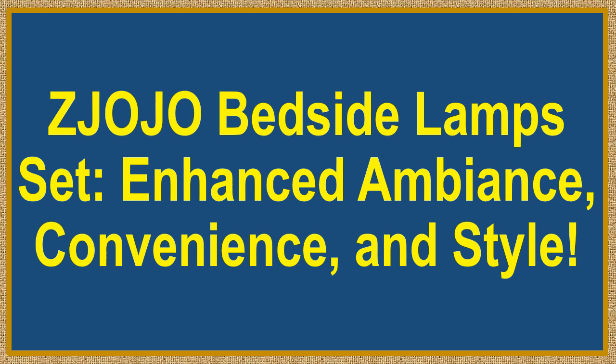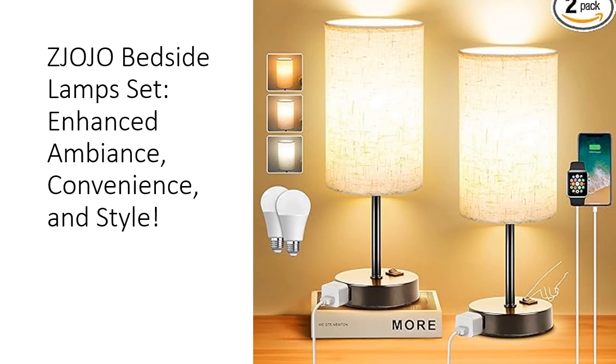Jojo Bedside Lamp Set: Enhanced Ambience, Convenience, and Style. Elevate your home decor with the Jojo Table Lamp Set of 2, designed to exude elegance and warmth.